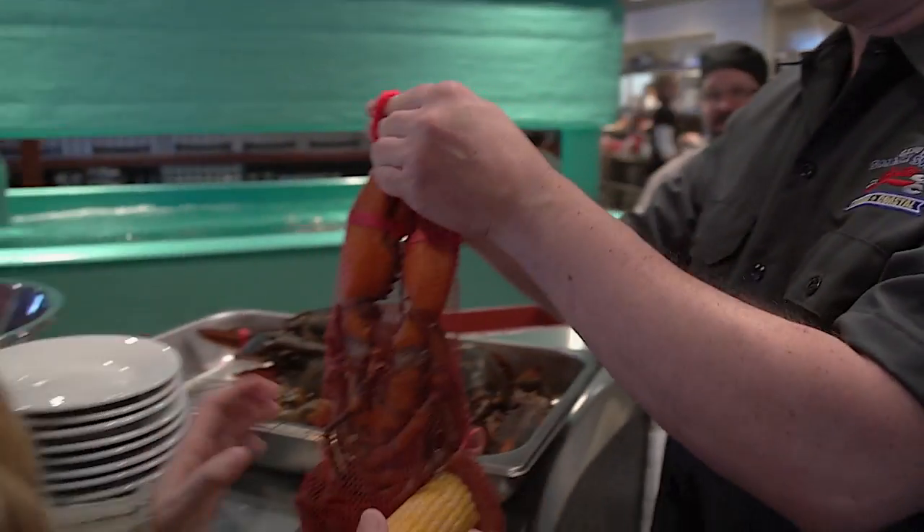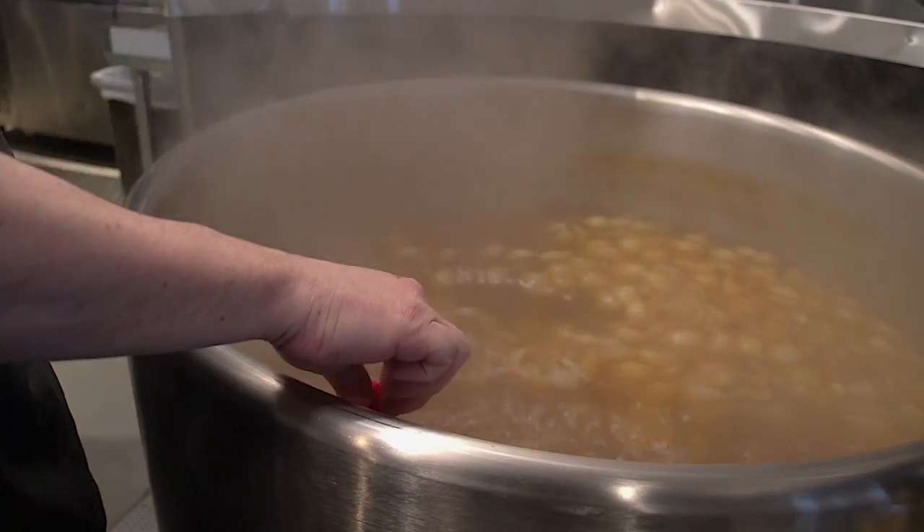They're not gonna scream, right? No, they don't scream. And then you hang them on a hook right inside, and in they go.